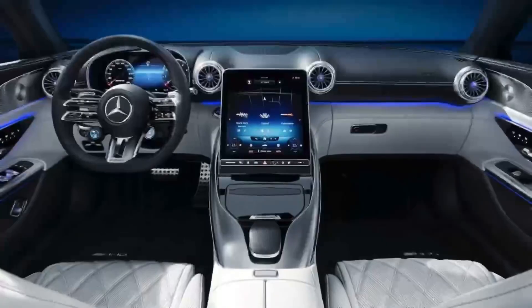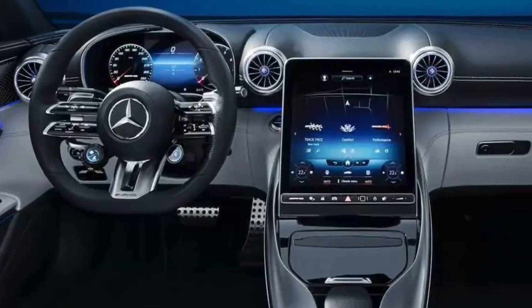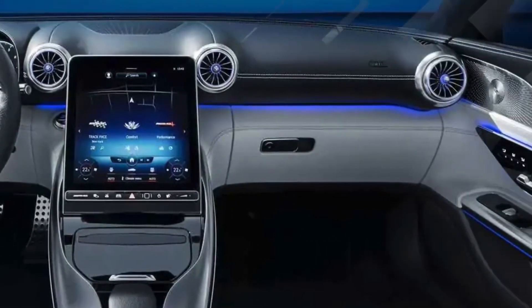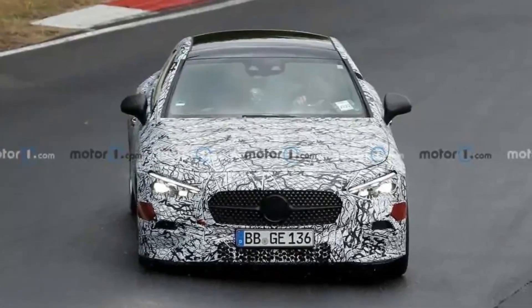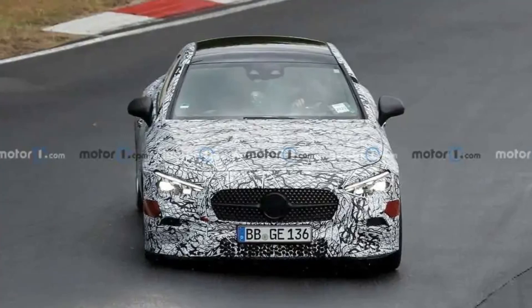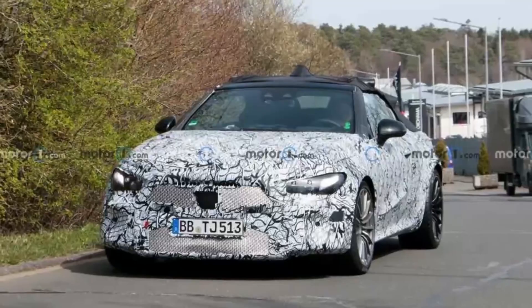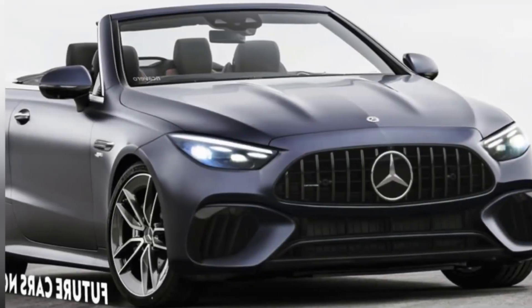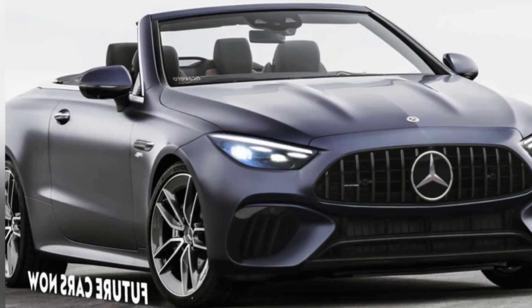The new sporty addition to the lineup is expected to debut towards the end of this year. We have a new exclusive rendering to review its design. The digital drawing shows a nicely shaped open-top Mercedes positioned somewhere between the C and E-Class in terms of its dimensions.